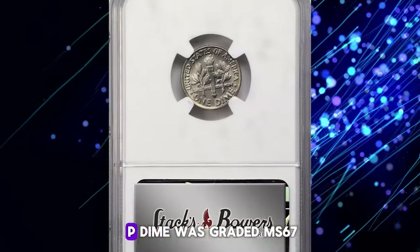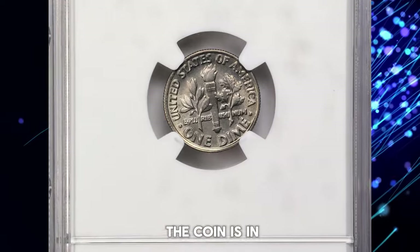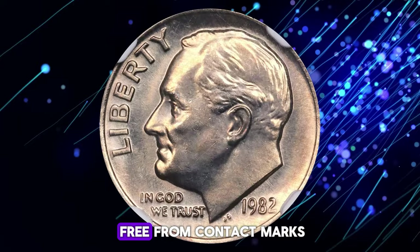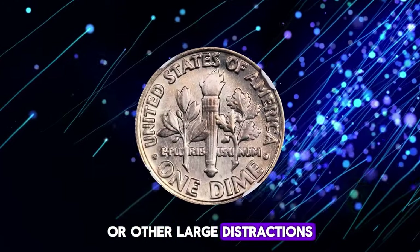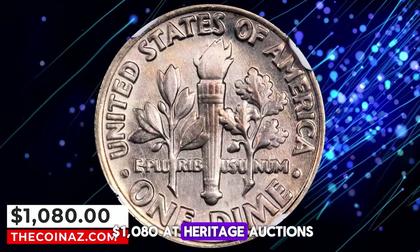This particular 1982 no-P dime was graded MS67 full bands by NGC. The coin is in uncirculated, lustrous, sharply struck condition and free from contact marks or other large distractions. It was sold for $1,080 at Heritage Auctions.